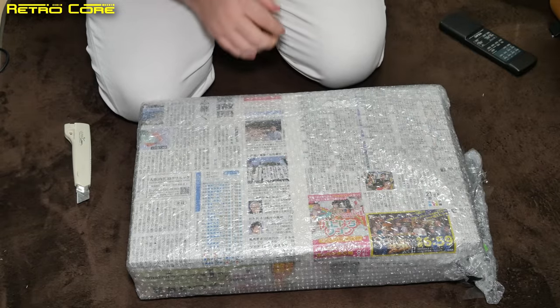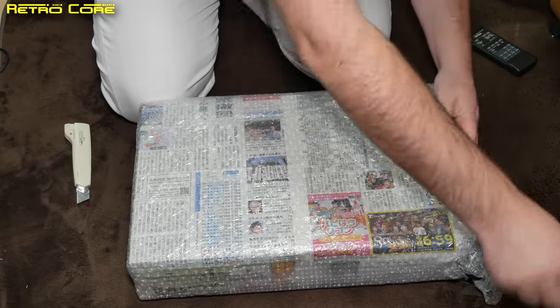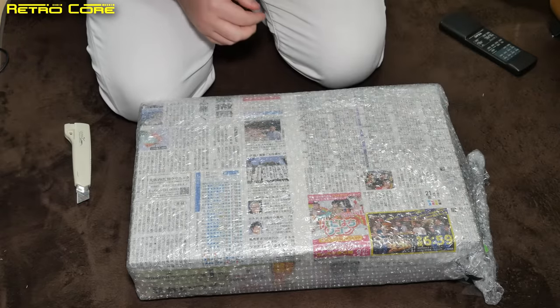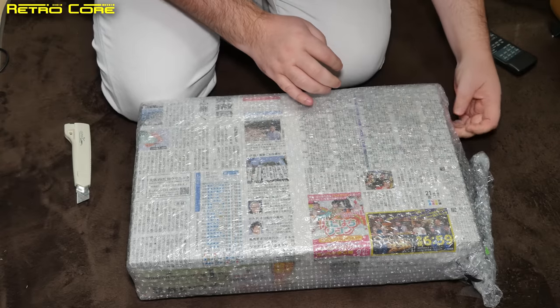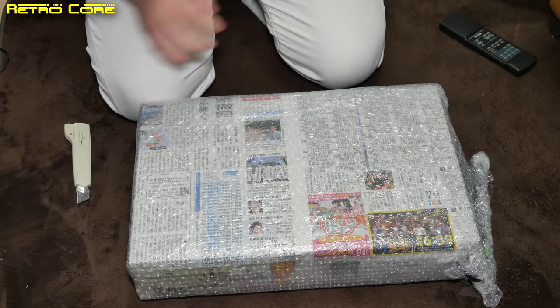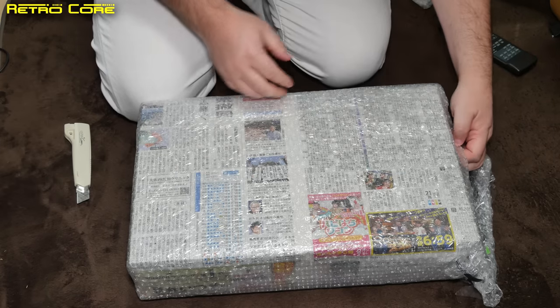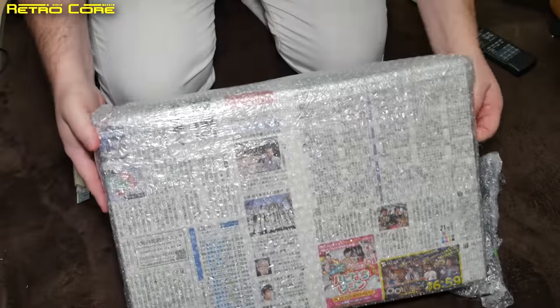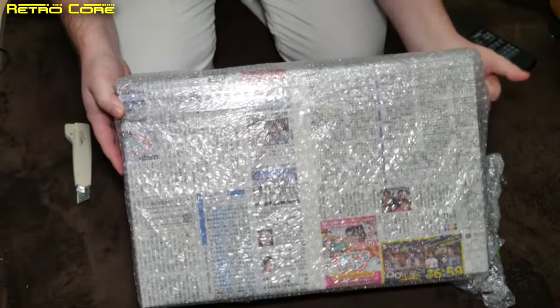Even the cable's been taped down to stop it flying about. I'm sure you can agree that the Japanese do pack their stuff very well. It's expected in this country — if you send anything packed really badly, you'll certainly hear about it. After living here for 20 years, I've never experienced a parcel coming to my door that wasn't packed properly.